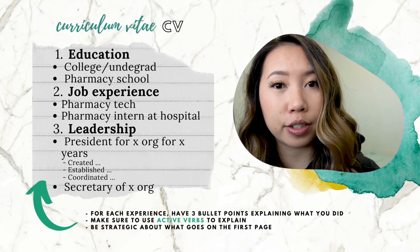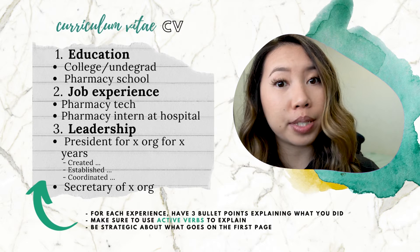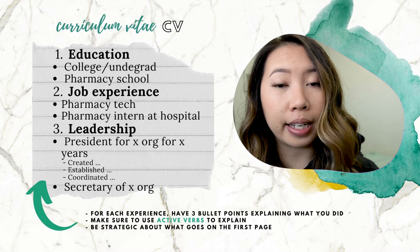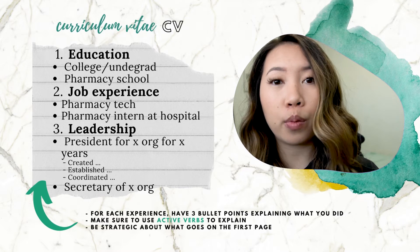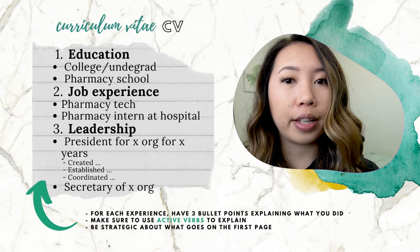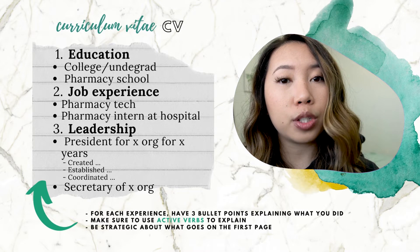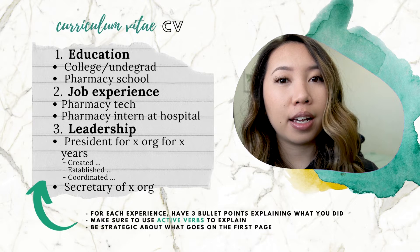Here's an example of how I organized my first page. First, I put education — this is controversial, but I wanted to highlight that I went to a good undergrad and pharmacy school. Next, I really emphasized my work experience as an intern, which felt like it made me a really strong candidate. Third, I put leadership, because I had a lot of extensive leadership experiences. But you can highlight other areas too — if you did research, that's a really good experience that a lot of programs would like.